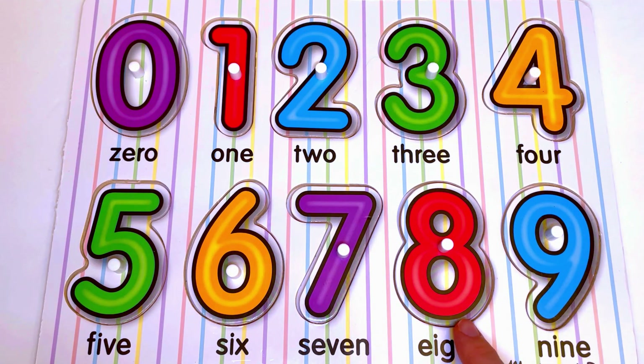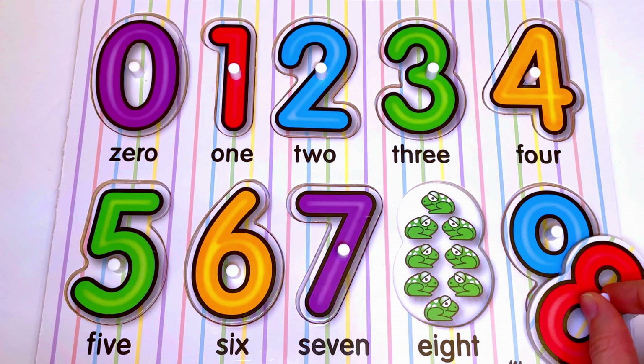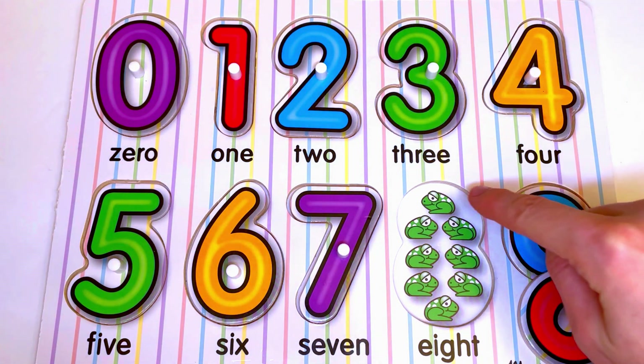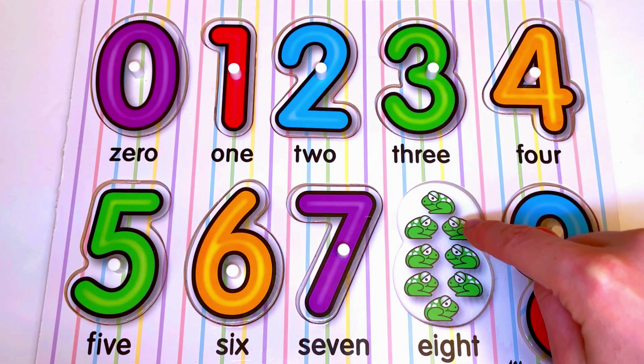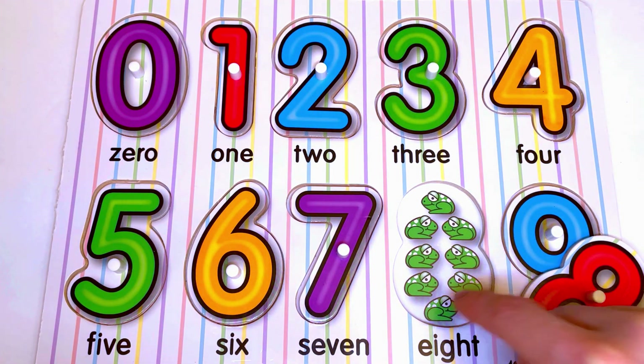Now let's see what is hiding under number 8. Here we have frogs. Let's count the frogs: 1, 2, 3, 4, 5, 6, 7, 8.